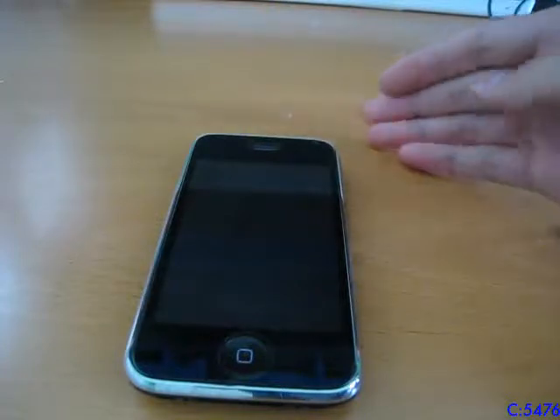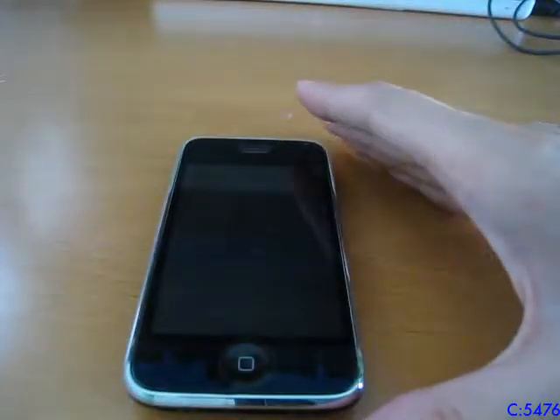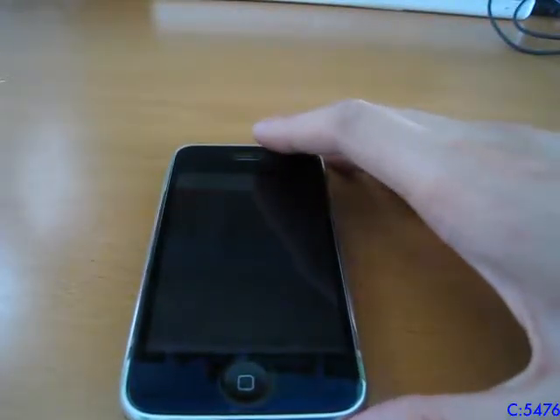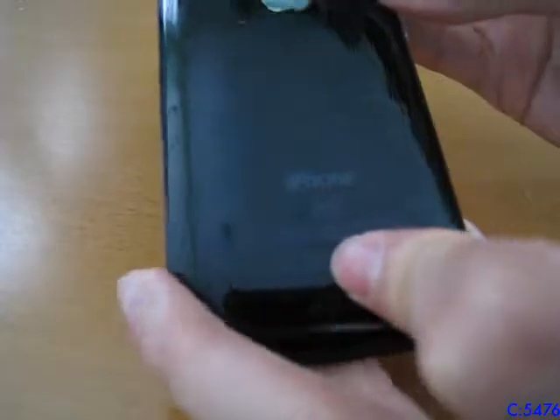Alright, so yesterday marked the 10th anniversary of the iPhone 3G. I would have made a video about this yesterday, but I didn't have time to, and I already did another video on that. Anyways, here is my iPhone 3G. This is the black 16 gigabyte model.